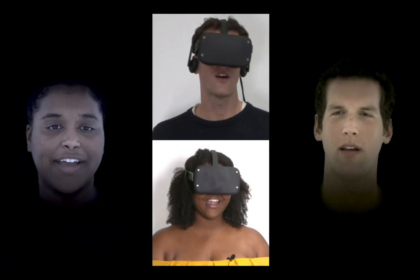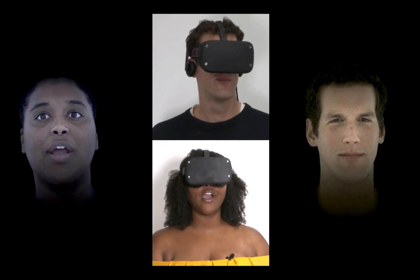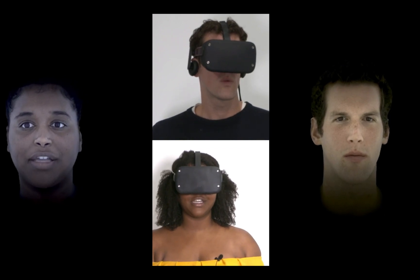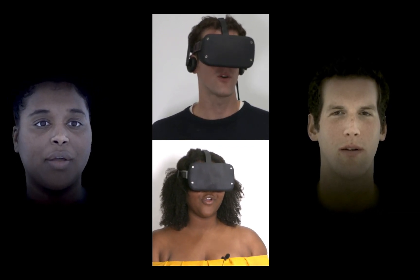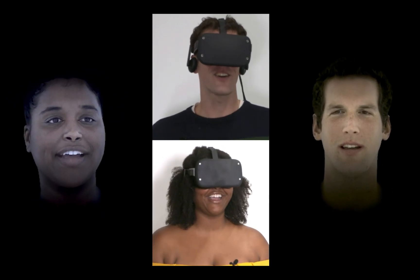We use our method to build a two-way communication system for authentic social interactions in VR. What do you do for exercise? I do yoga, and then I do boxing too. What kind of yoga? Yoga and boxing — yeah, there's a nice contrast there.